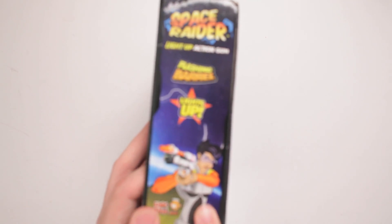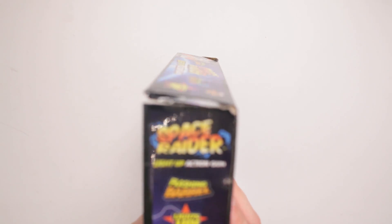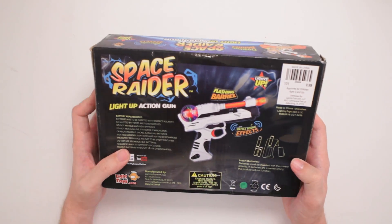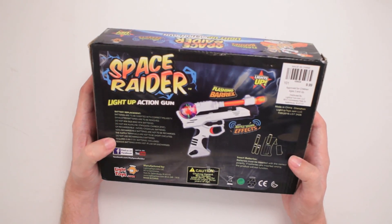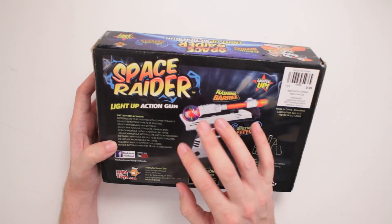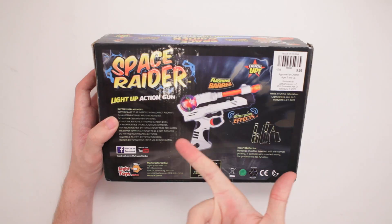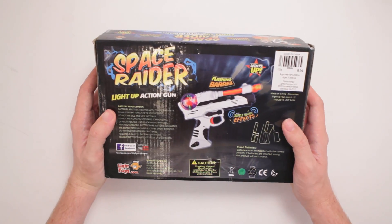Oh, look at that — look at this, like, Stephen Colbert, Tech Jansen-looking character on the side there. From lightuptoys.com, flashing barrel, lights up, makes sense. Battery replacement, and all the instructions about how to do the battery change for three double-A batteries — but they're in here, so that makes me happy. They have a Facebook and a YouTube page with this Space Raider stuff.